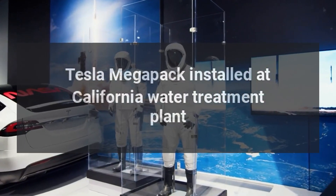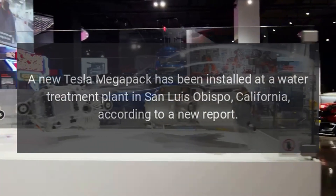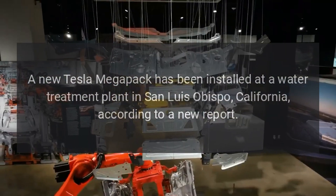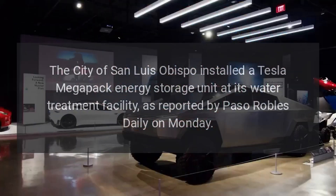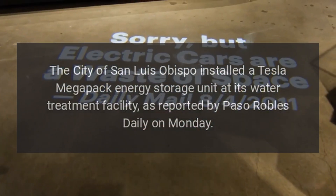A new Tesla Megapack has been installed at a water treatment plant in San Luis Obispo, California, according to a new report. The city of San Luis Obispo installed a Tesla Megapack energy storage unit at its water treatment facility, as reported by Paso Robles Daily on Monday.